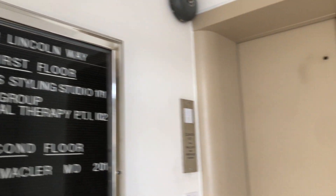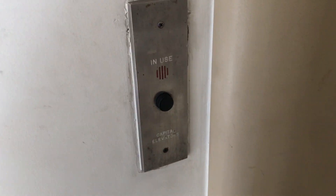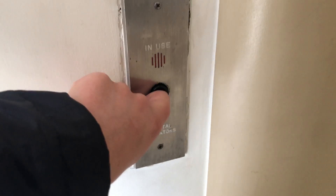This is the elevator at 1501 Lincoln Way in Whitehall, Pennsylvania. Take a look at this old Blackburn Jail — probably from the 50s or 60s — and it's a Capital elevator. I wonder if that's the one from Columbus, Ohio.